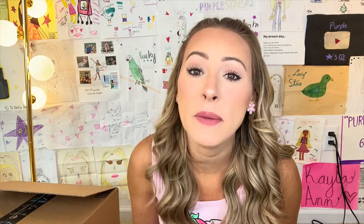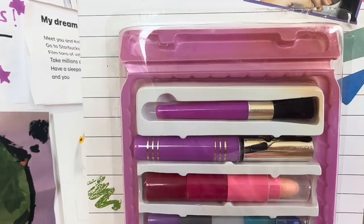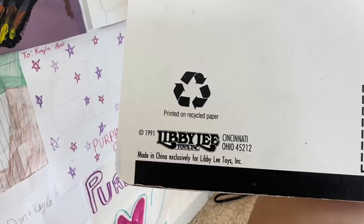Oh my gosh, again I was not even born yet. It says 'These quality cosmetics will help you look your best. Highlight, define, accents — Color Ups does it all. Simply brush on and go. Perfect for today's active young lady.' And it has a list of everything it comes with. And it looks like the mascara might have kind of exploded a little bit. Fold and lock carrying case — this is crazy. The date's right there, 1991. But now we're going to open this.